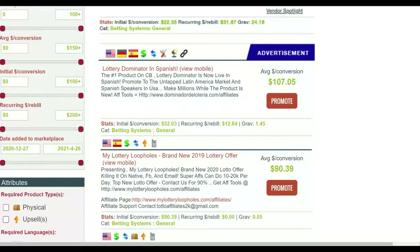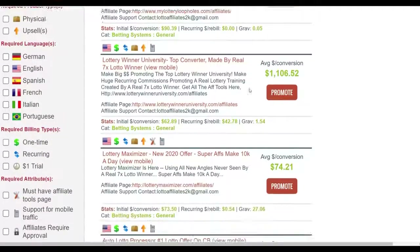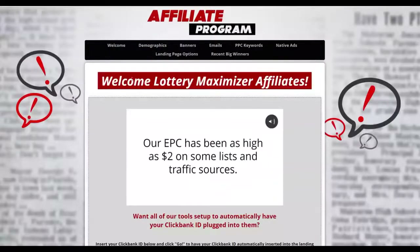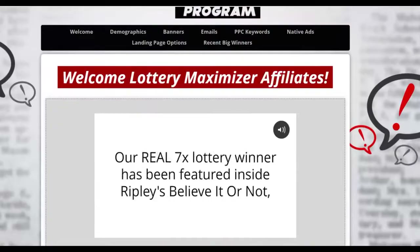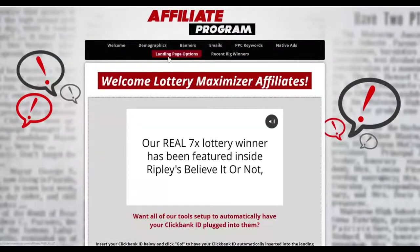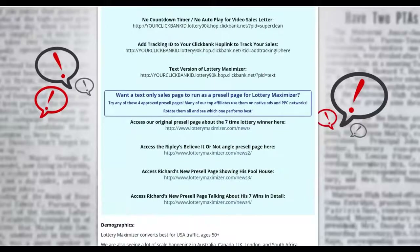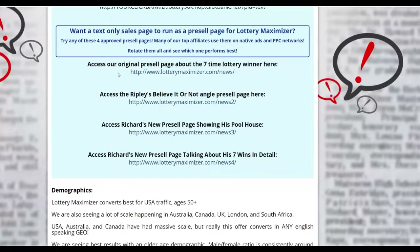Go to the affiliate tools area of a similar ClickBank offer and you can find tools like landing pages and pre-sell articles that you can use to promote the Digistore24 lottery offer. Since you're promoting similar affiliate offers, you can use those tools to promote the Digistore24 offer as well. Let me open one of the pre-sell articles from the affiliate tools page — it's a very simple article you can use to promote the lottery affiliate offer on Digistore24.